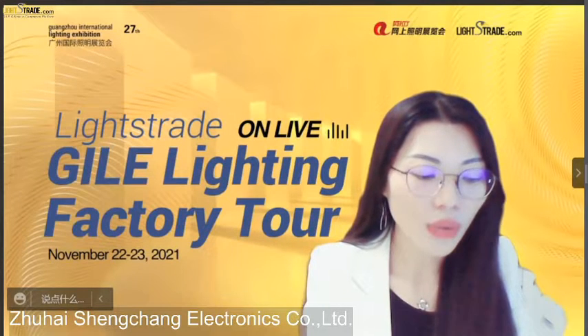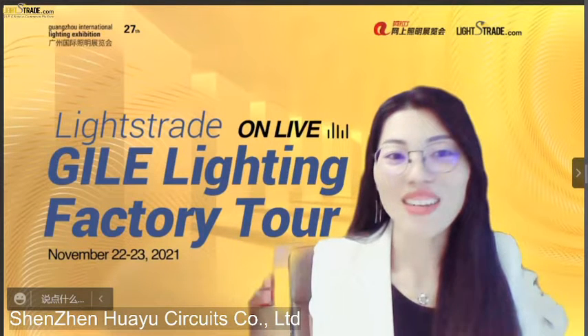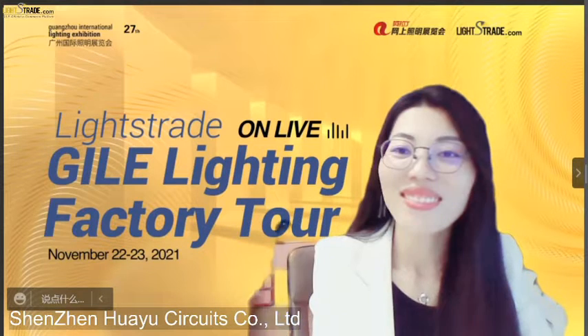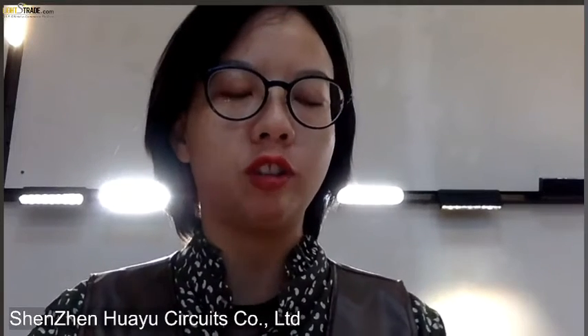The next company is Shenzhen Huayu Circuit Limited. Welcome, Ivy. Huayu is a factory and one-stop service supplier. We support PCB design, protection, SMT, and also parts matching. Now let's introduce our PCB products.